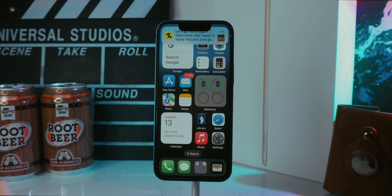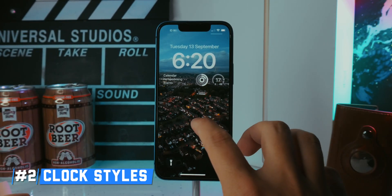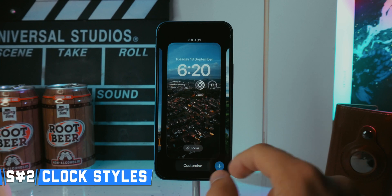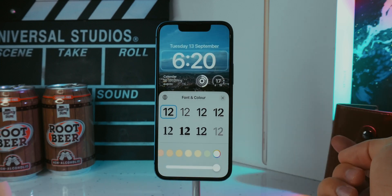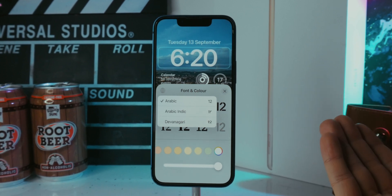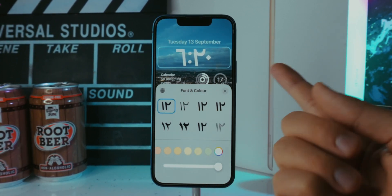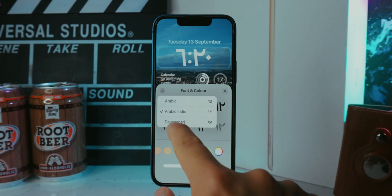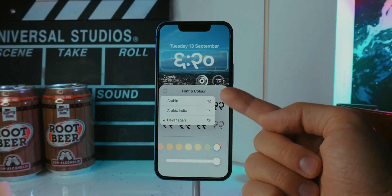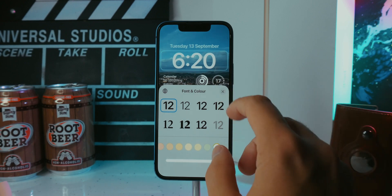The second feature involves the lock screen — a further way of customizing it. Tap 'Customize,' then tap on the time and you can actually change the font or style of the numbers. You can go to Arabic Indic, which will look like Arab numbers, or even Devanagari. So you've got three different styles of numbers if you want the clock on your lock screen to look a little bit different.